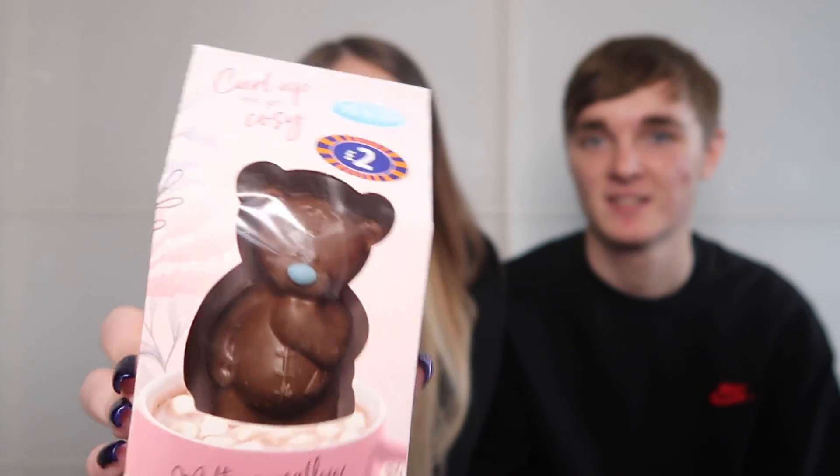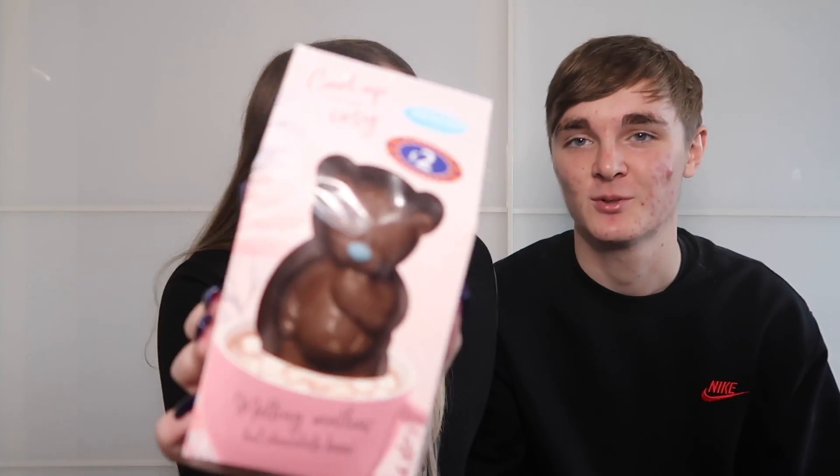A Tatty Teddy hot chocolate bomb — one of those melting ones where you put it in hot milk and it melts to make hot chocolate. They're fairly new and look really cool. The plan is to share it by pouring it into a cup together, inspired by seeing a similar dessert at a restaurant.